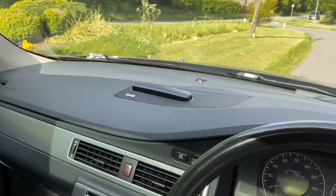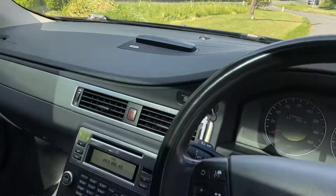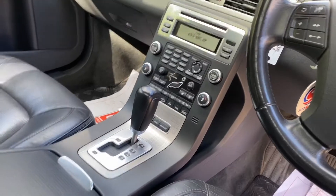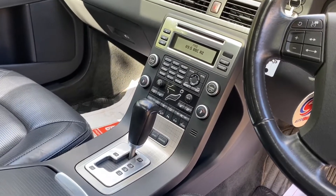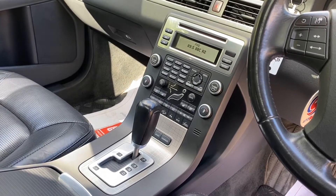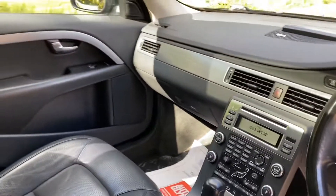It's got navigation, DIN audio, surround sound, and a high-performance audio system. Ventilated heated seats, rear park assist, blind spot elimination, active cruise control, and descent control. Loads and loads of specification.